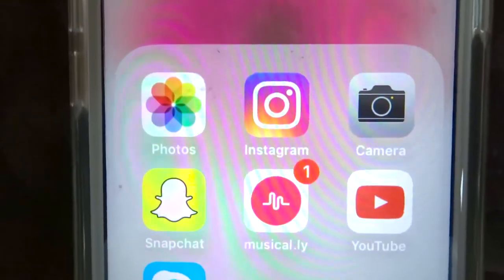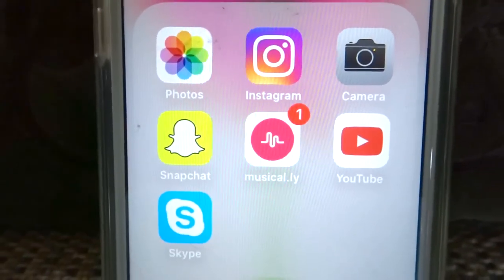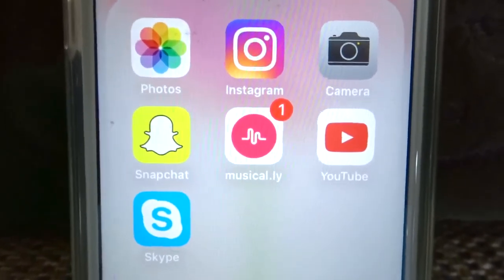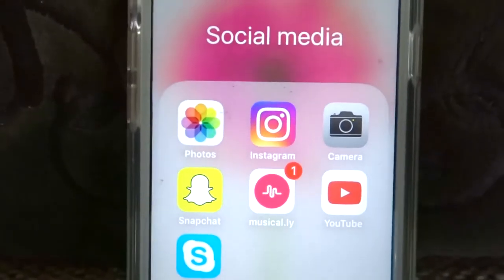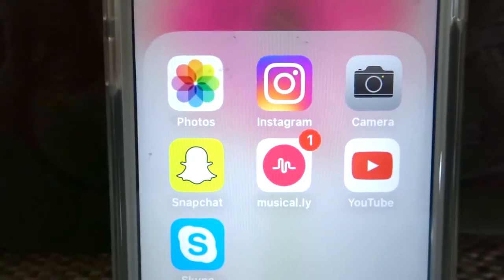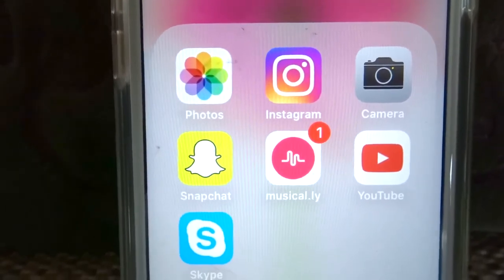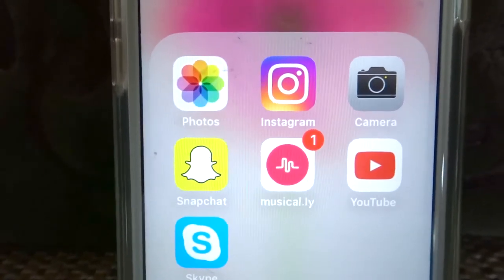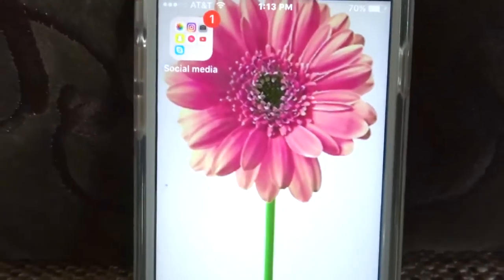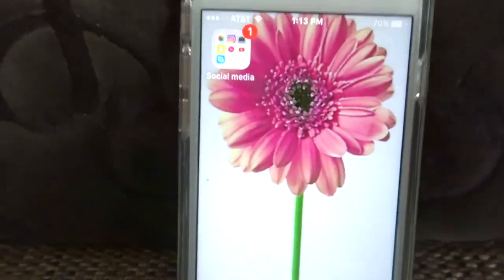In the first folder I have photos, Instagram, camera, Snapchat, Musical.ly, YouTube, and Skype — these are what I really use for my social media. Just to let you know, I do have an Instagram, Musical.ly, and Snapchat account and I will link those down in the description below. So that is my main folder that I use on my front page.